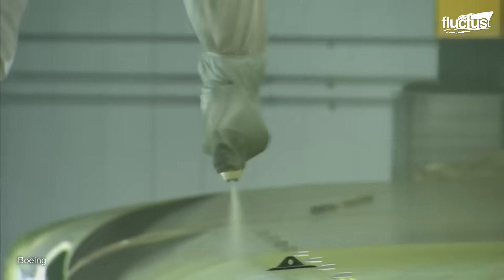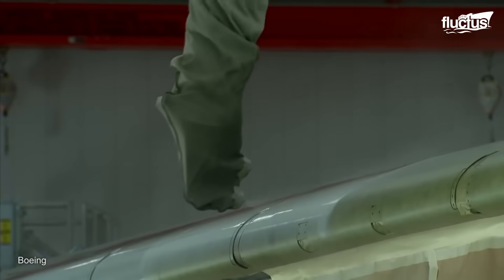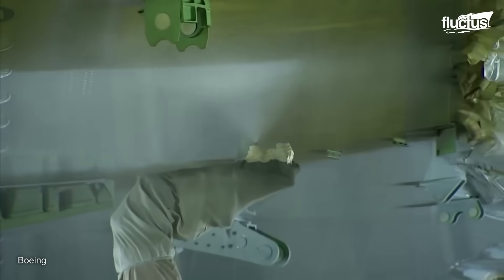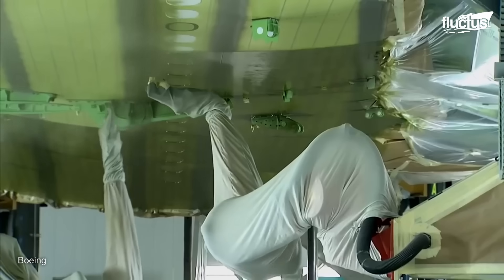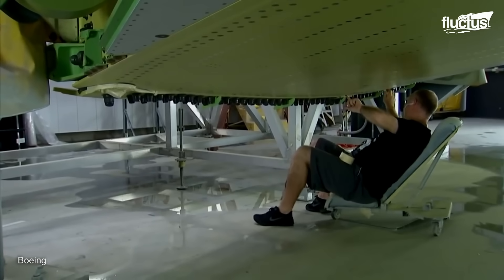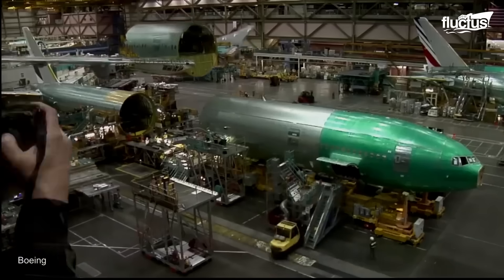ASM maintains wings stationary, as dual-gun robots apply various paint coatings concurrently, in contrast to their earlier techniques that required numerous booths and dozens of painters. Superior gloss and consistency are delivered by the robot's accurate application across the wing's surface. While retaining higher quality standards, this automated procedure drastically cuts the painting time from hours to minutes. Boeing's higher production rate of 100 airplanes per year is supported by this system, which represents a major technological development in aircraft manufacturing.